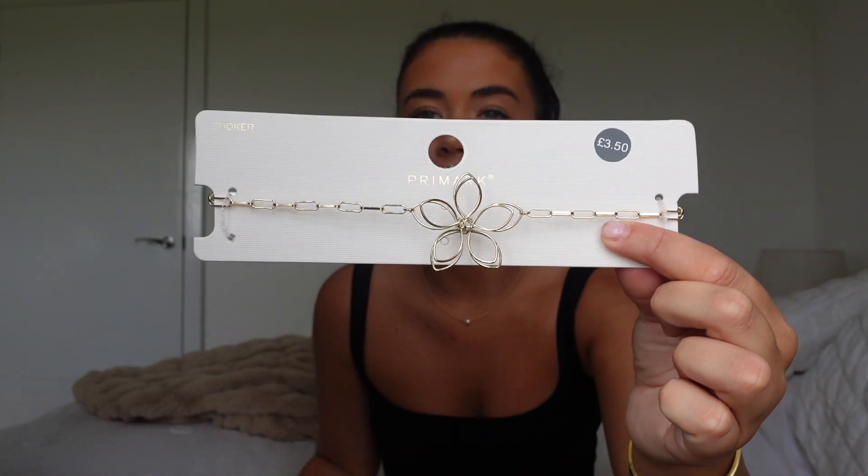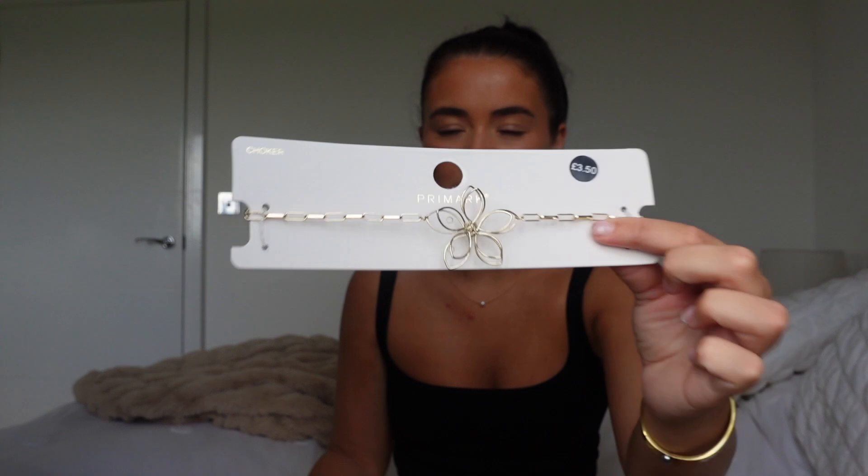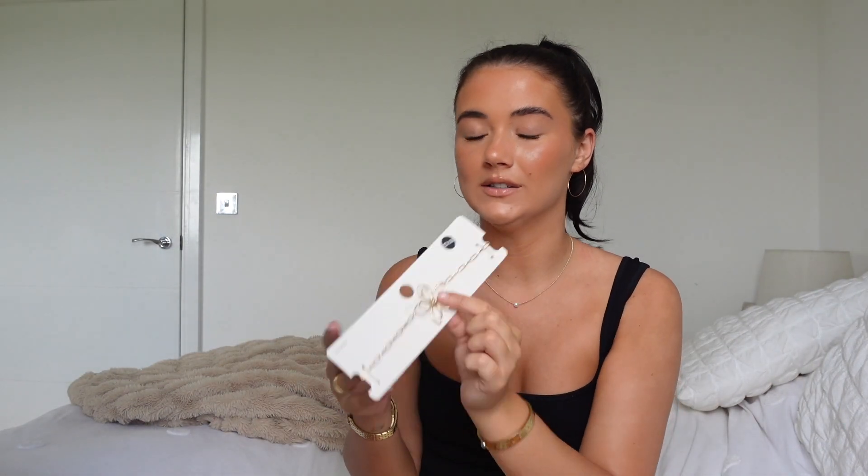It's a gold choker-style necklace with a little flower on it. I love this whole flower vibe at the minute — there are a lot of dresses with big roses on them. I wanted something a little bit more subtle, a little bit more me — just a nice gold necklace. Very, very cute and only £3.50. I feel like I'll get a lot of wear out of this throughout summer, especially on holiday. They had so many different styles and I could have spent a fortune, but I held back.